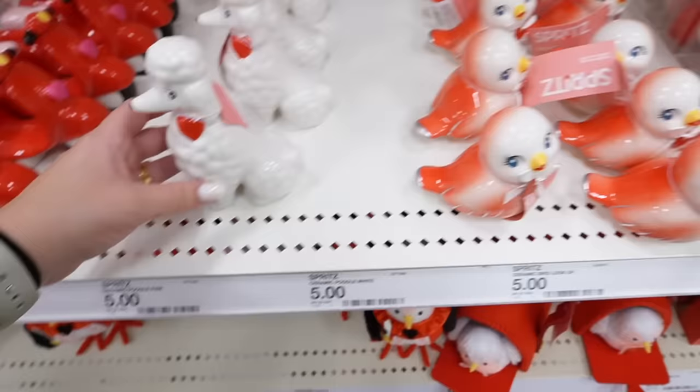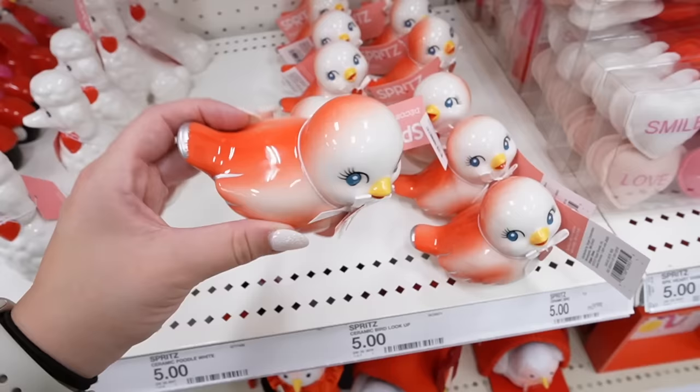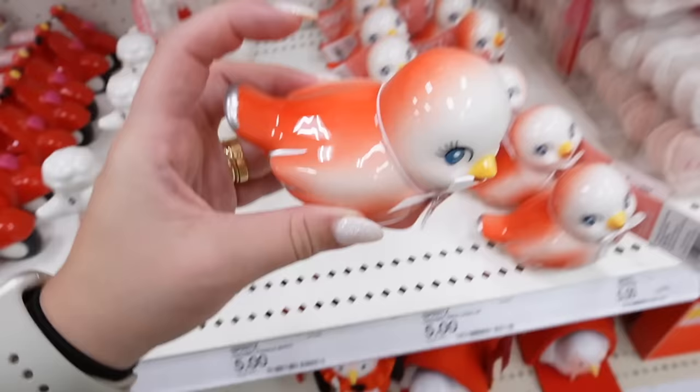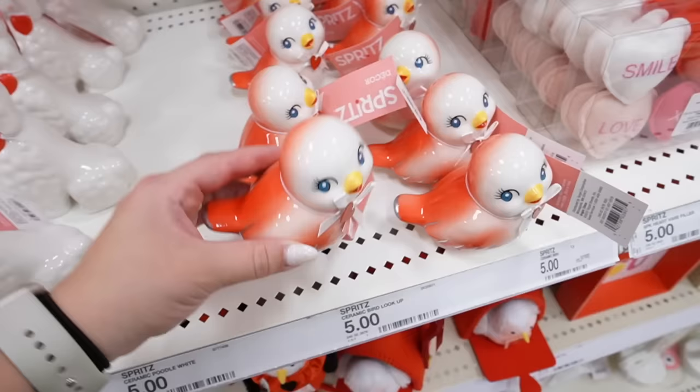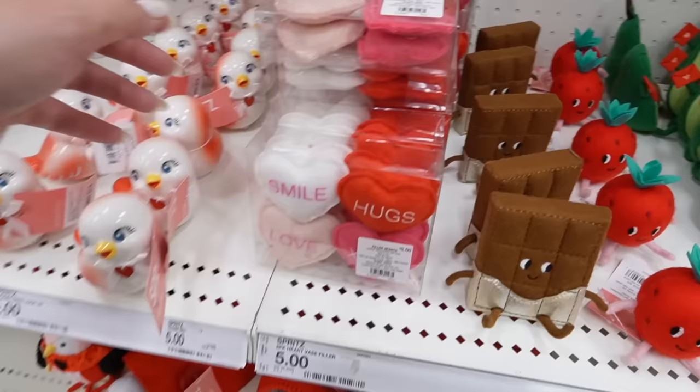Then there's this little French poodle with pink rosy cheeks and a heart — ceramic. I can't believe they have so many because these always go viral and sell out! The only reason I'm not buying it is it's red, not pink — for Brin's room I want pink. If it was pink with gold instead of silver I'd be all over it. These are super popular — if you see them and want one, do not wait. They also have this conversation heart vase filler that says 'Smile,' 'Hugs,' 'Love,' and 'XOXO' — eight for $5.